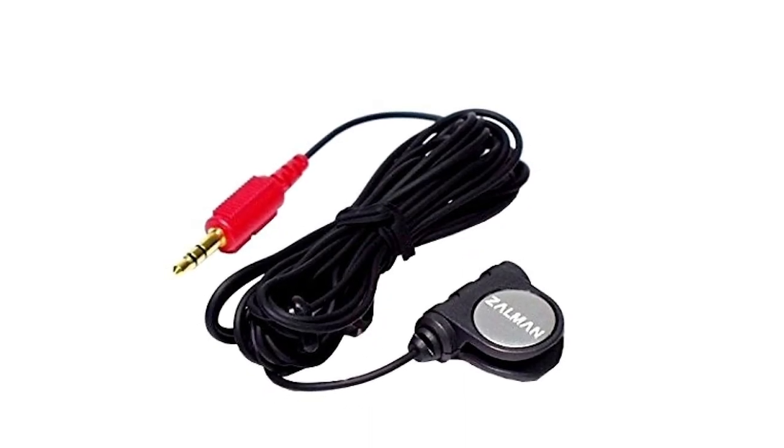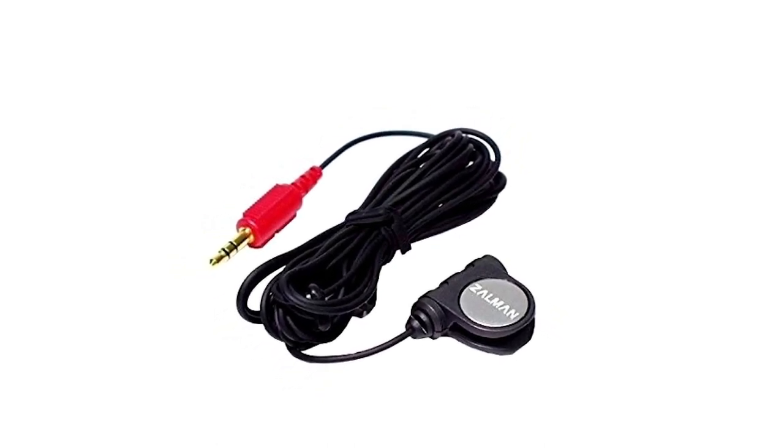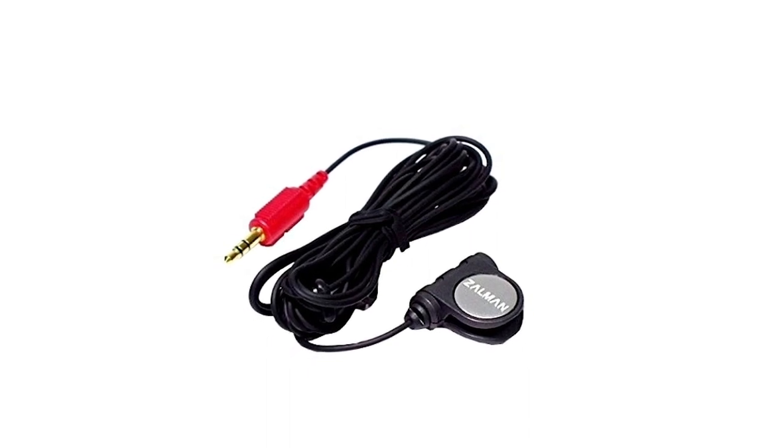The Zalman ZM Mic 1 is certainly not the best microphone on the market, but if you are looking for a cheap and powerful mic, it's a great option. Engaging, isn't it? Keep watching because we still have more to come.